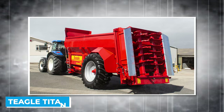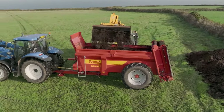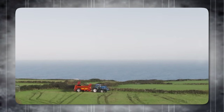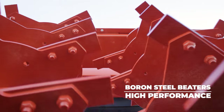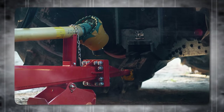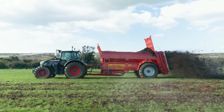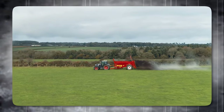Let me introduce you to the Teagle Titan, a powerful rear discharge muck spreader that's transforming the way we manage farm waste. Whether you're dealing with fresh or well-rotted farmyard manure, poultry litter, compost, or other waste products, the Titan is your go-to machine. It delivers an even, delicate, and widespread pattern, ensuring that your fields get the nutrients they need. The Titan's large beaters spin at high speeds, shredding the material effectively, providing a massive output and allowing for high work rates. The Titan's unique design offers excellent stability, maneuverability, and visibility of the load, making it easy to operate. Loading is a breeze thanks to its flared sides, and the Titan comes in seven different specs and configurations.